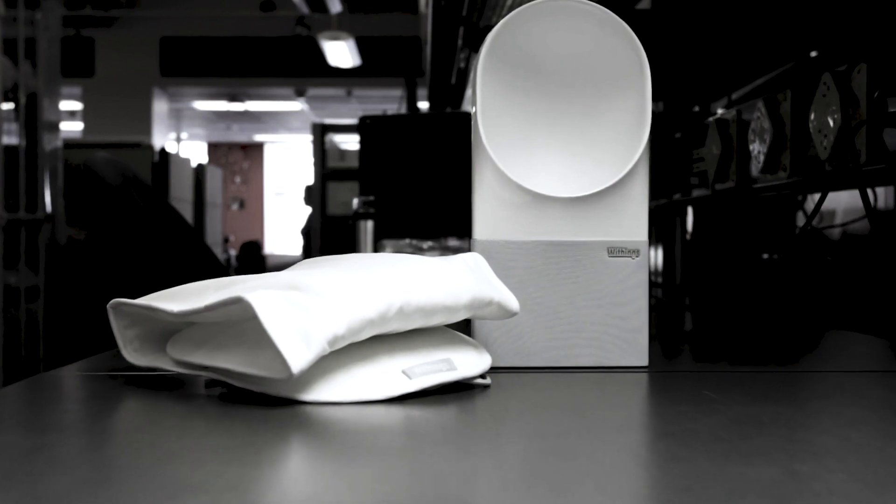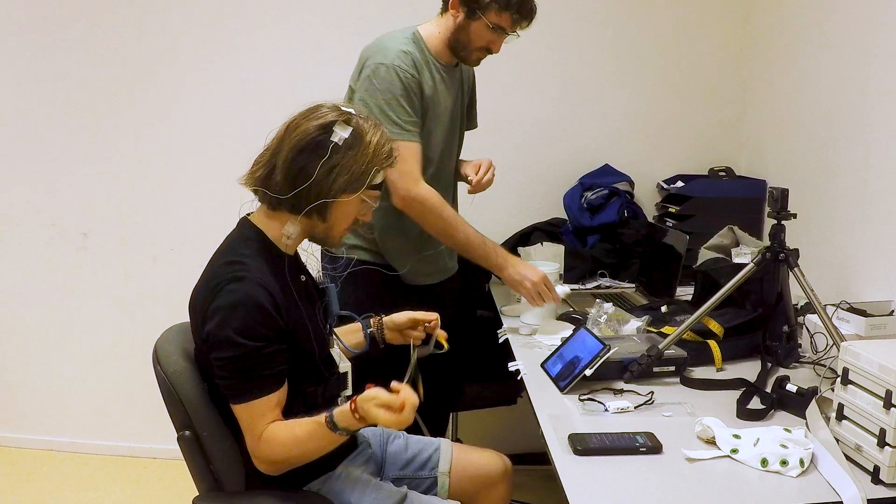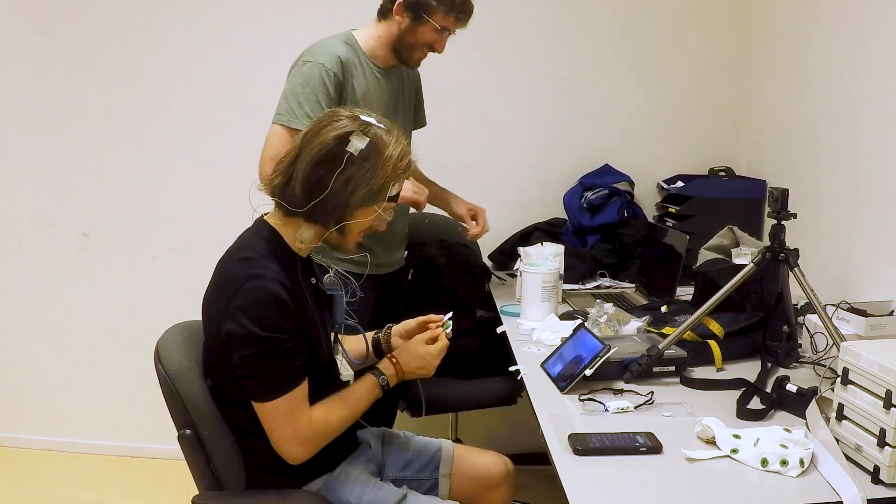Hello everyone, my name is Rob and I'm a postdoctoral researcher based in Vienna, Austria. The Withings Aura is an under-mattress sleep tracker, and in this video I'll compare its accuracy to a professional sleep EEG device for 15 nights. In short, the Withings sleep tracker did not perform great, with an average accuracy of 46.7%.